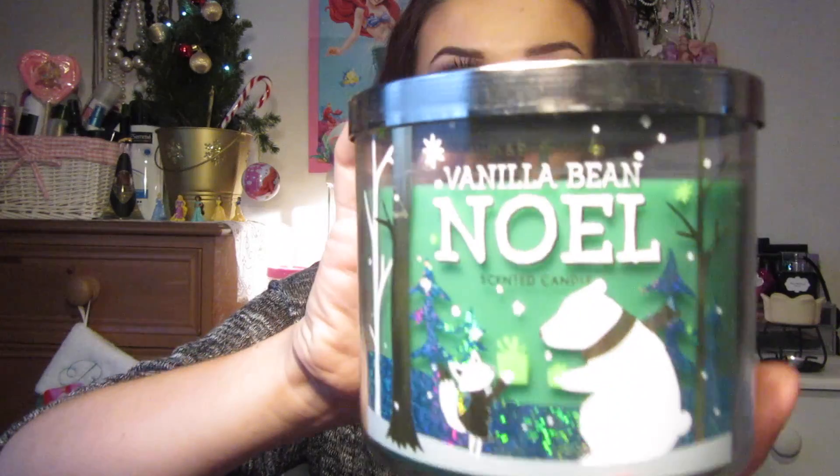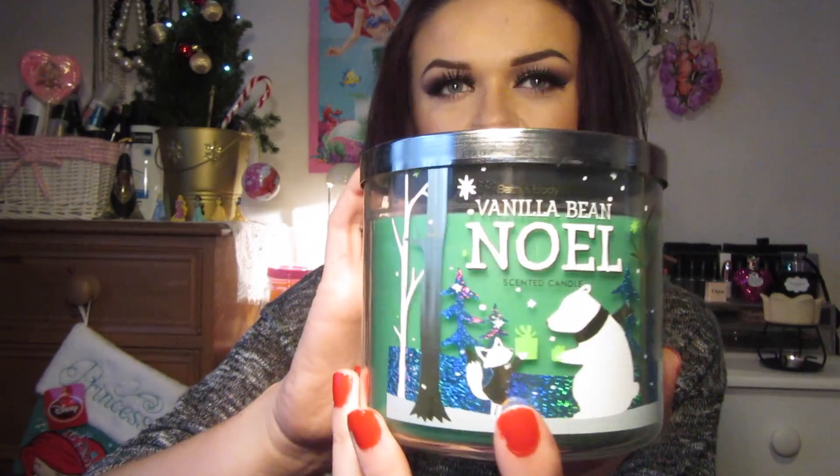I saved the best till last - this is Vanilla Bean Noel. It's got a cute little polar bear on the front and again a little fox or badger. This is my favourite as I love vanilla - it's my favourite scent of all time. It's very subtle whereas vanilla is normally quite overpowering and sweet, whereas this is just a subtle Christmassy vanilla smell.